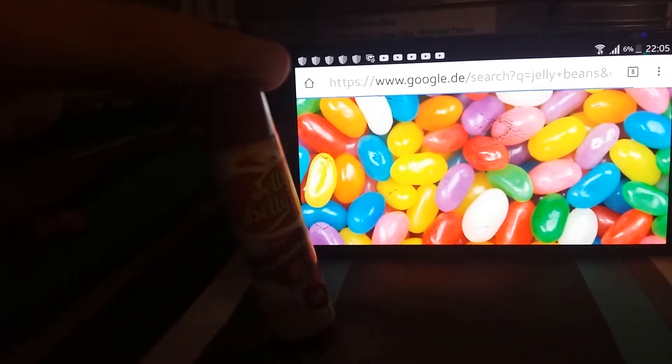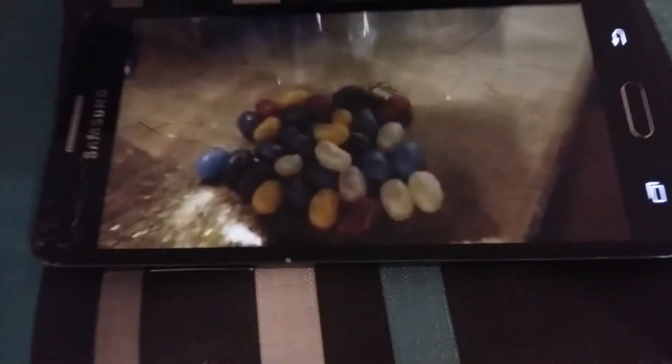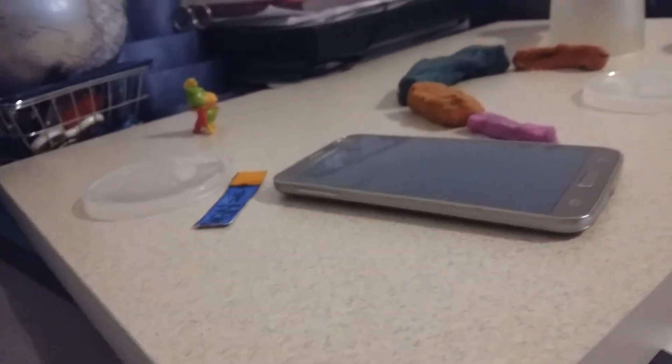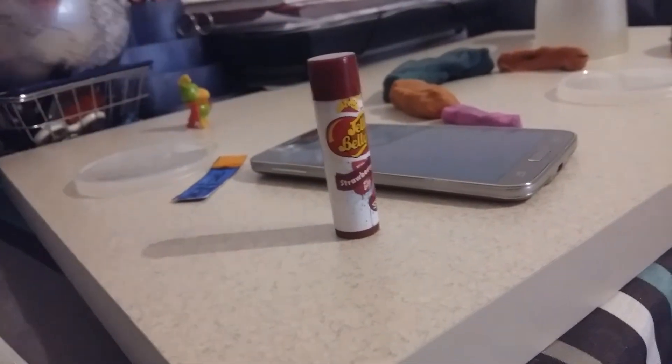Standing about the same height as the world's largest gummy bear, the grizzly's two-pound weight puts this wild beast right in the middle of the giant gummy lion. With its menacing size, the gummy grizzly impresses with enough calories to sustain a serious hibernation session.